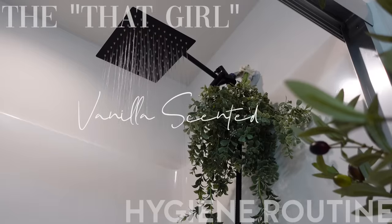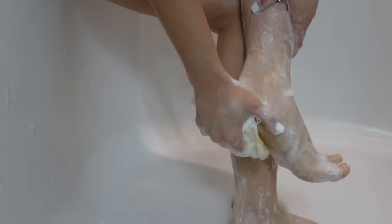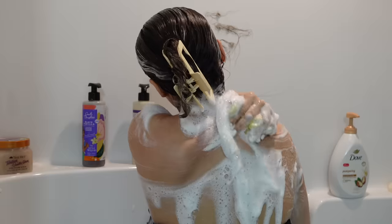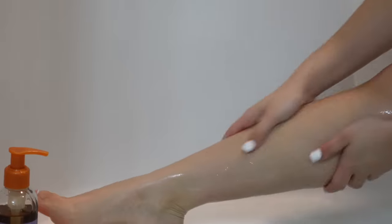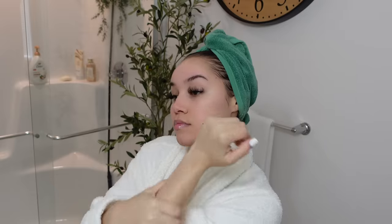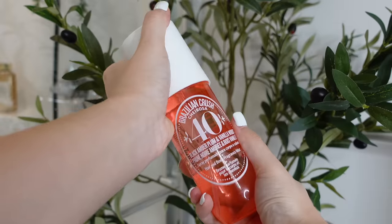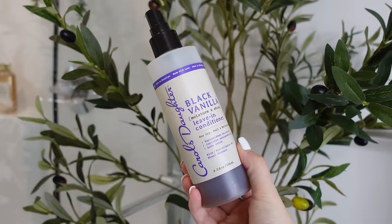Hey girl, welcome back to my channel! Today I am so excited to share my vanilla scented hygiene routine. Vanilla is one of the most attractive fragrances, but it has to be done right. In today's video I will be sharing how I achieve the most beautiful and mature vanilla scent from head to toe. If you are interested, keep watching.